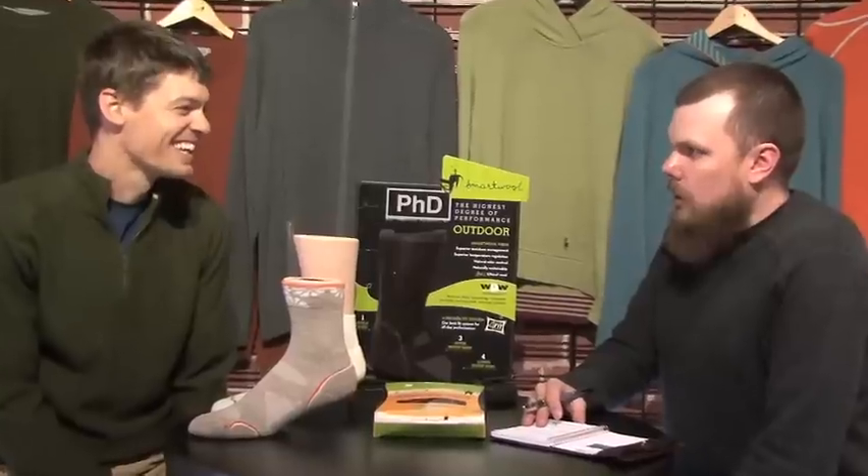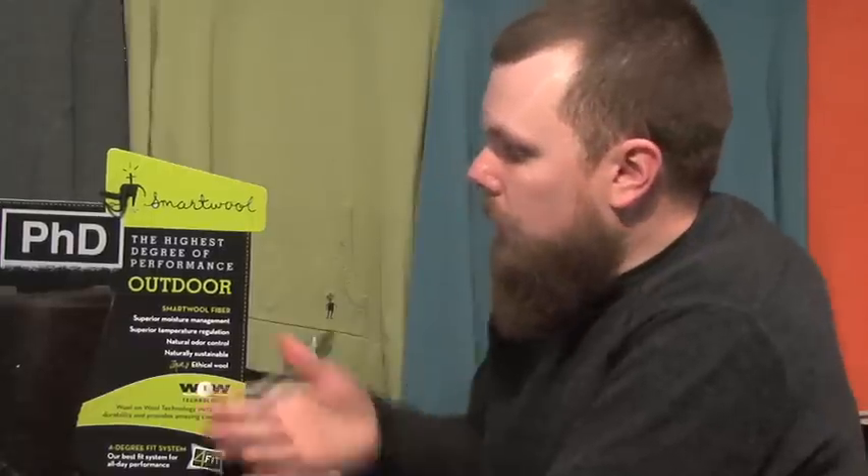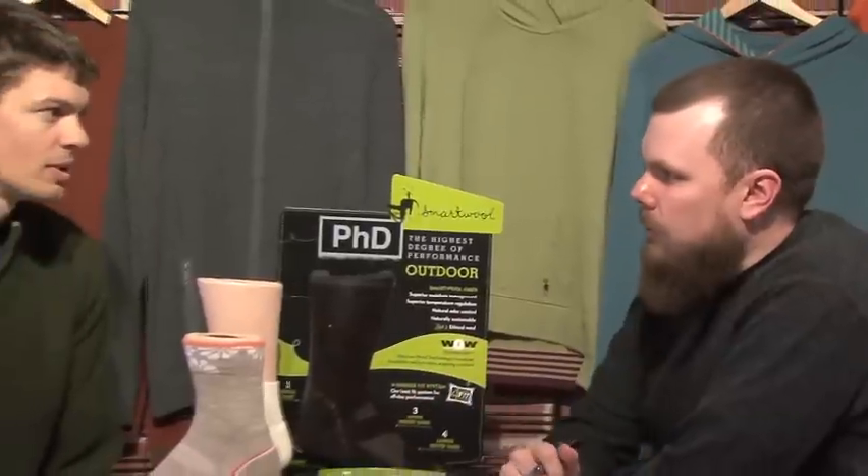PhD — that would mean that most other sock companies out there would be using more of a GED technology, maybe a two-year degree technology. But this is about the highest-end technology. So over the years, we've had tremendous success with our PhD product and our standard hiking product. Where would you say our biggest category of growth has been this past year? I'd probably say with the lifestyle product. We've definitely added a lot to the line recently and received a lot of positive feedback on the direction it's going.